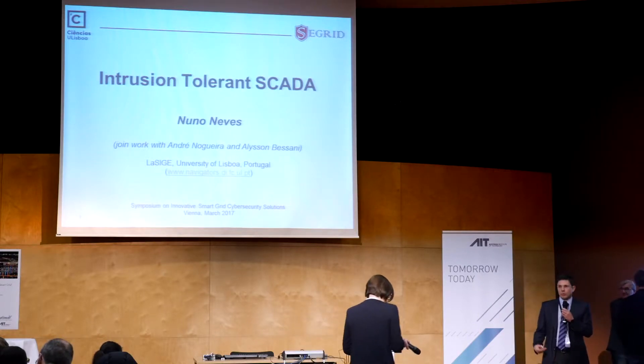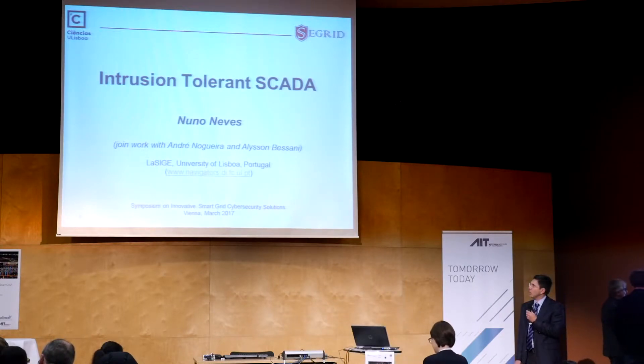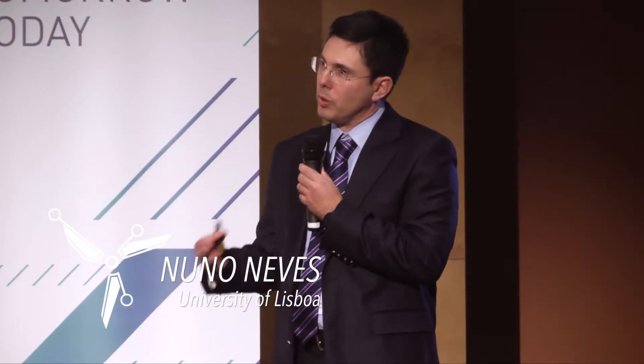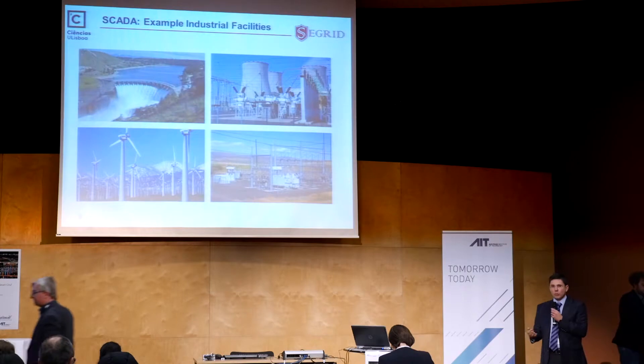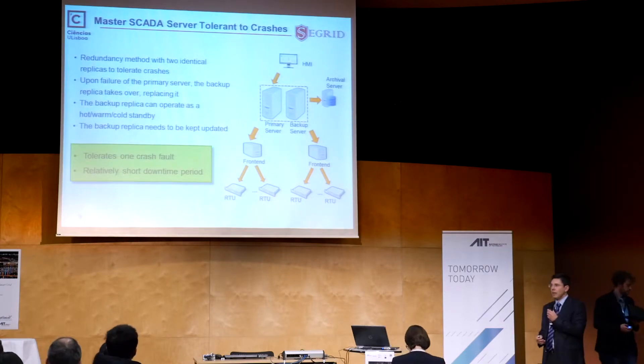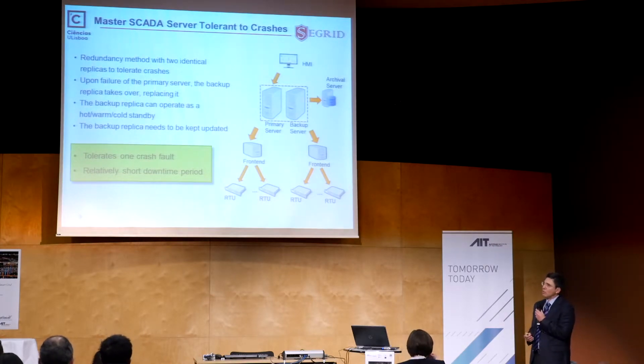Today I'm going to explain some of the work that we are doing in the context of the C-Grid project, which has to do with creating a SCADA system that is intrusion tolerant. SCADA systems play a huge role in the way we manage our power systems, and therefore it's important to understand how resilient they are to failures.